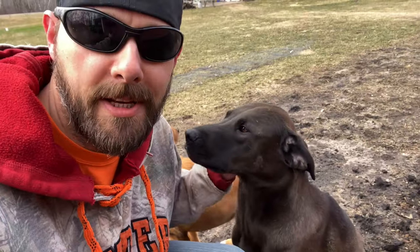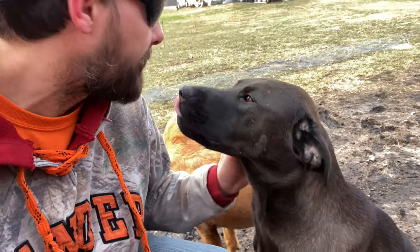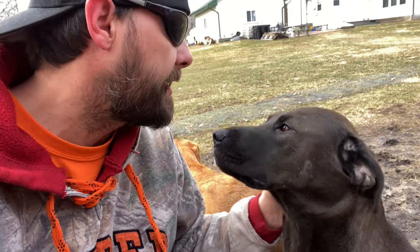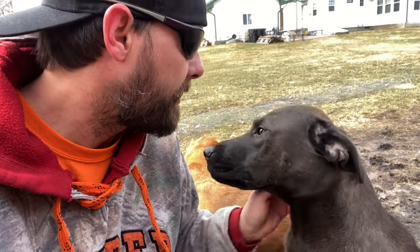Well, while I'm supposed to be digging a hole, this is what's going on behind me — these two goofballs. They just want to be part of the action. What do you think, Sadie? You want to help dig? Get your paws down in there.